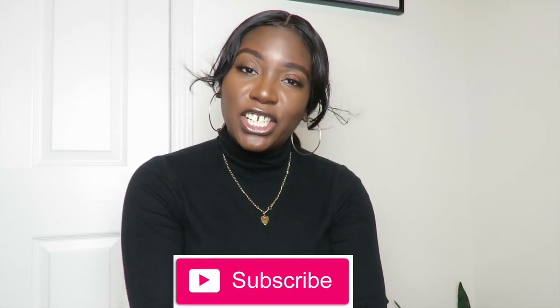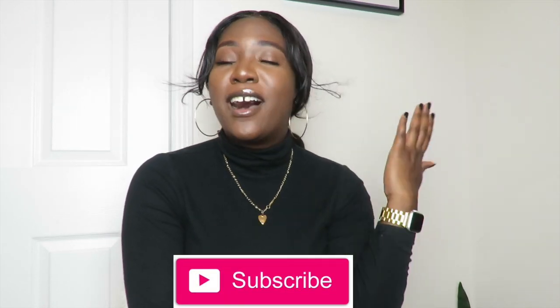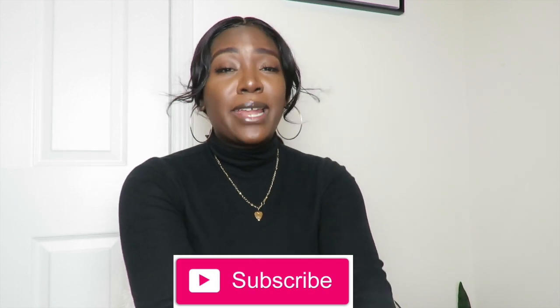If you made it this far in the video, make sure to press that subscribe button down below as well as the bell notification so you can get alerted when I upload. I upload every Sunday. I did Sundays and Wednesdays but I'm not sure — comment down below what days, other than Sunday, you'd like me to post.